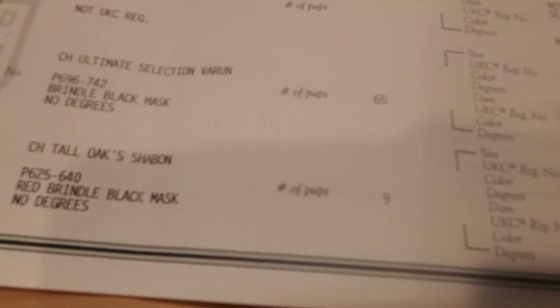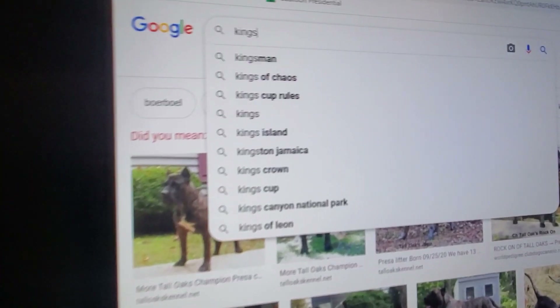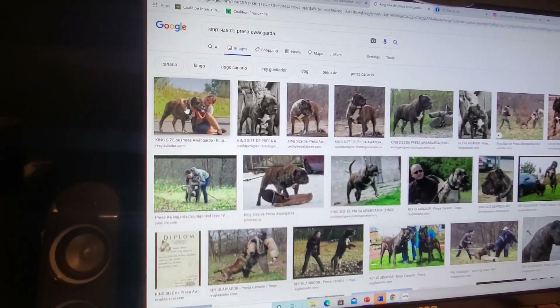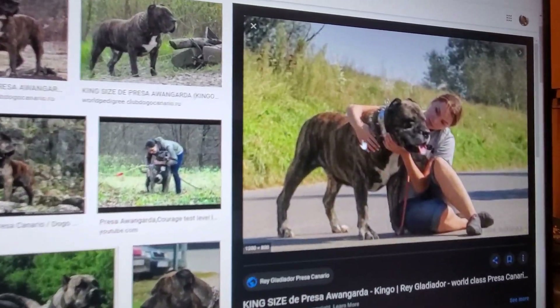There's actually registry information available — I'll give you an example. Here's a cool one I found: King Size de Pressa Avant-Garde. I looked up this dog and just put it in the search engine. This is Commander's great-great-grandfather, one of his great-great-grandfathers. And here he is — there's another pic of him right there.